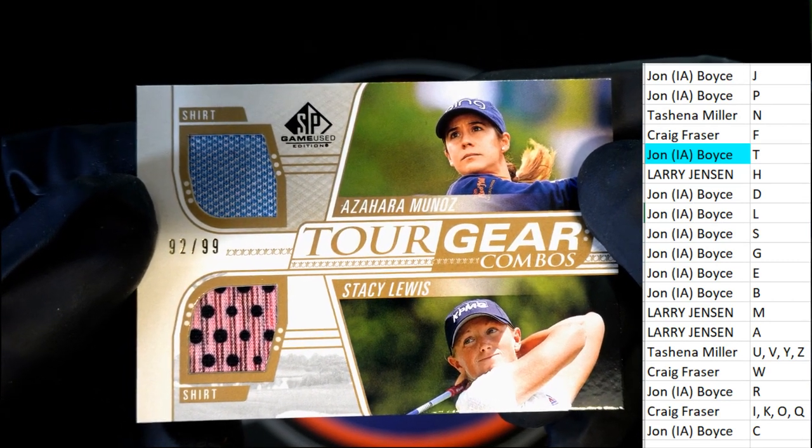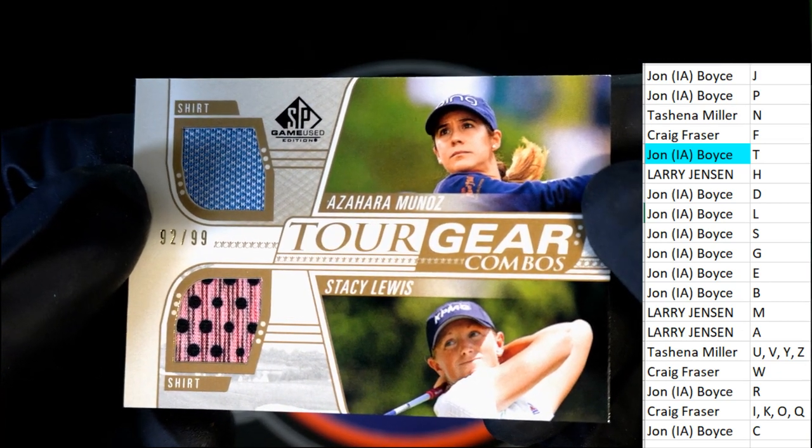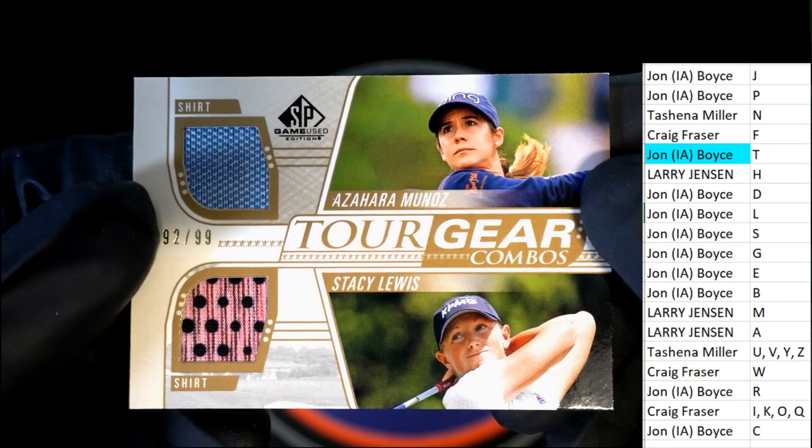M is owned by Larry and L is owned by John. So this is going to come down to a random between the two owners. Good luck hitting this — we'll find out who gets this in just a minute.